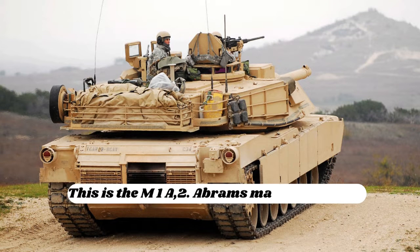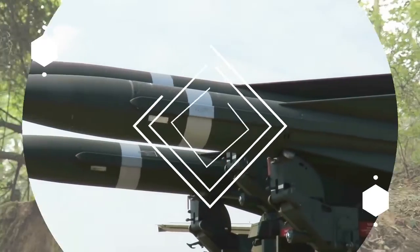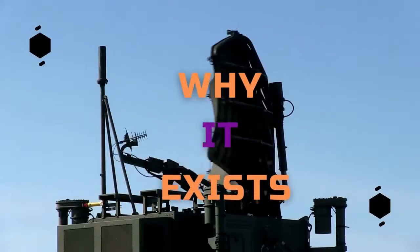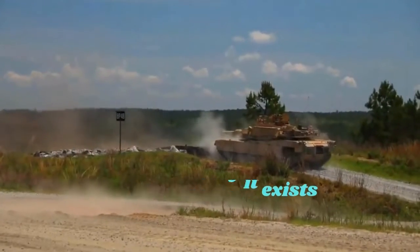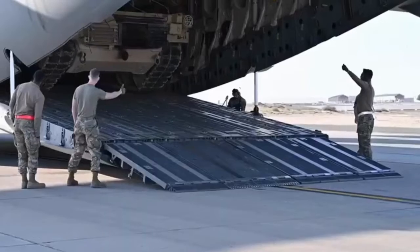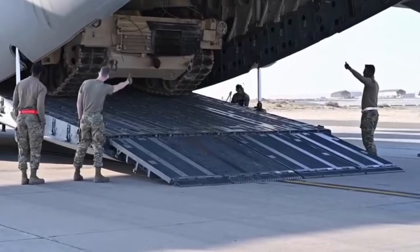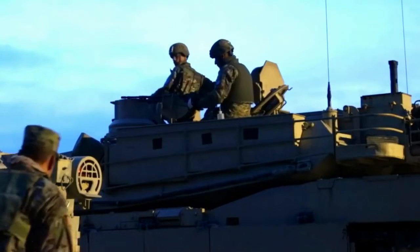This is the M1A2 Abrams main battle tank. Here is why it exists. The M1A2, which was given the green light for manufacturing in 1990, is the US Army's technical advancement of the original M1 design and the most cutting-edge combat tank in existence.